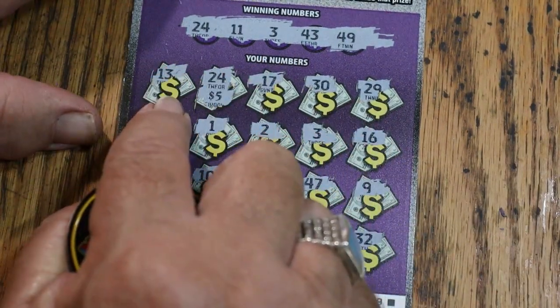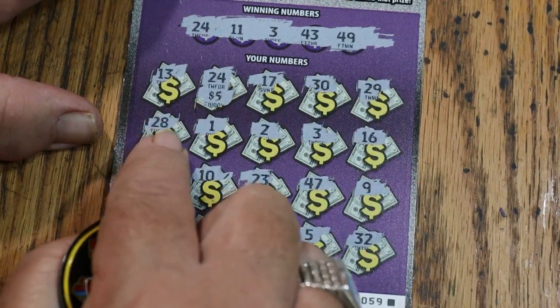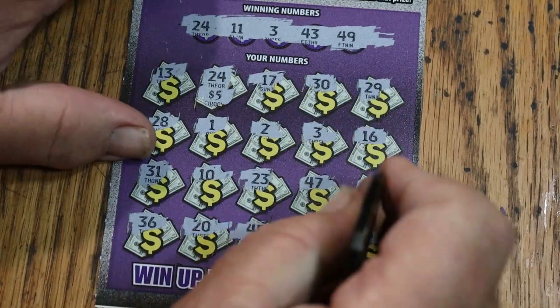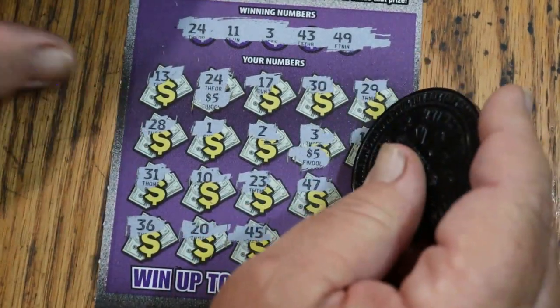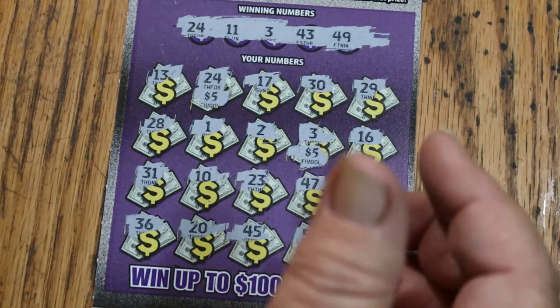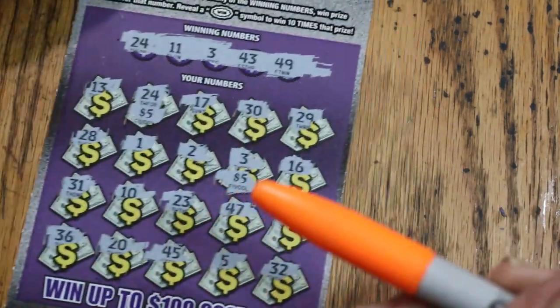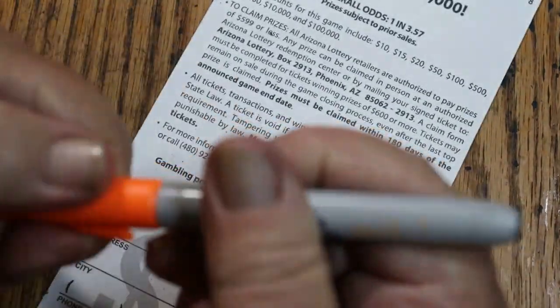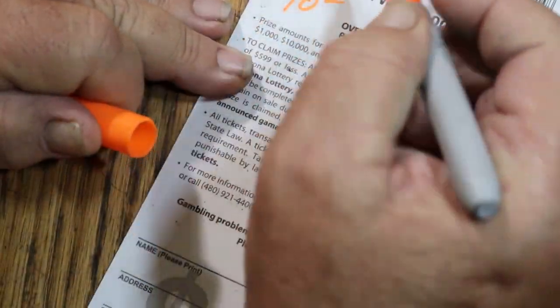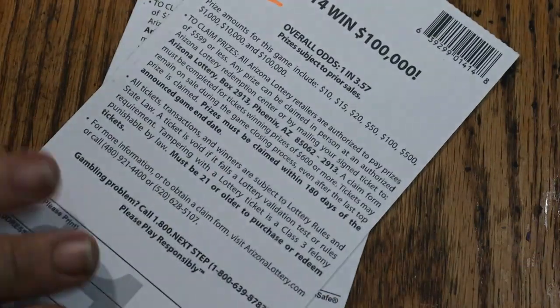Re-checking ticket 59: 13, 17, 30, 29, 28, 1, 2, 3 — ah, there's a 3! So we got the 10 on that one too. I heard you all yelling — I was ignoring it. So it's $60 spent, $25 back: we got this $10 and that $15.